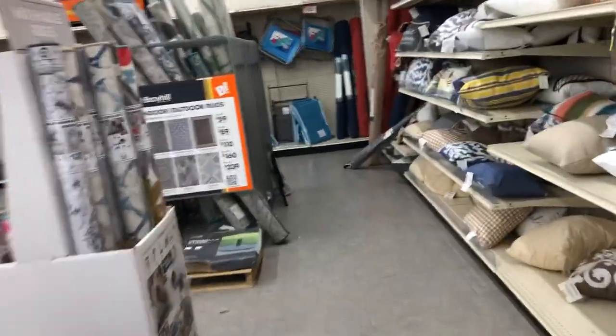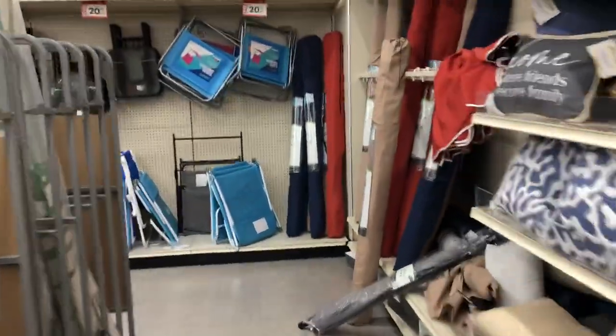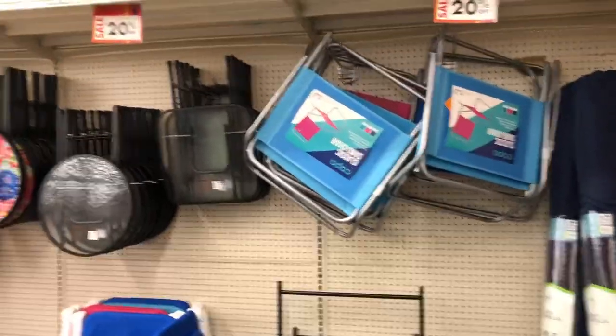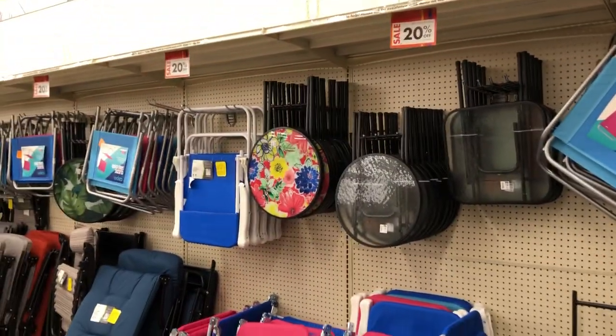Hi guys, I'm here at Big Lots and they have 20% off on several items they have in store. I thought I'd do a little walk-through to show you guys what all they have for 20% off today.